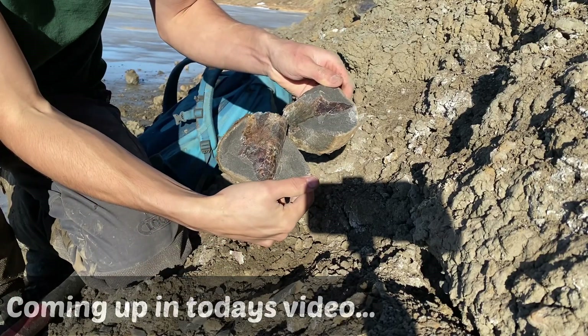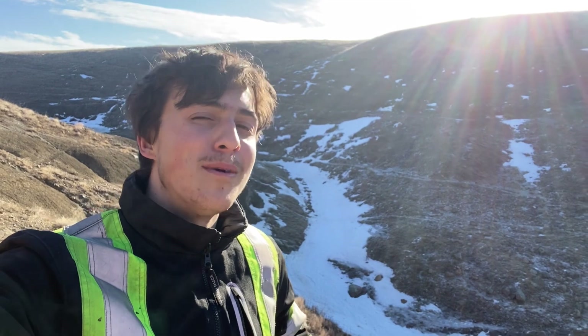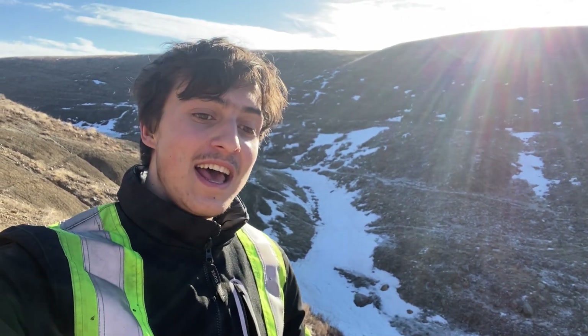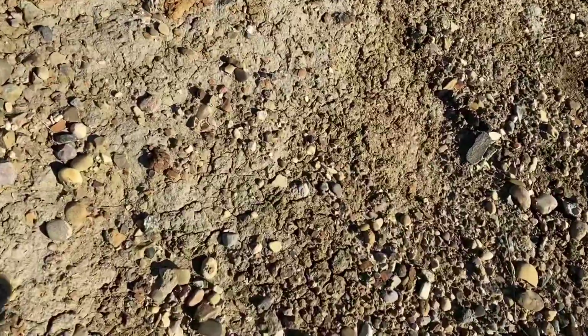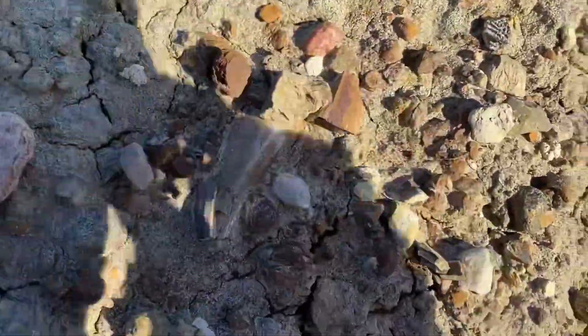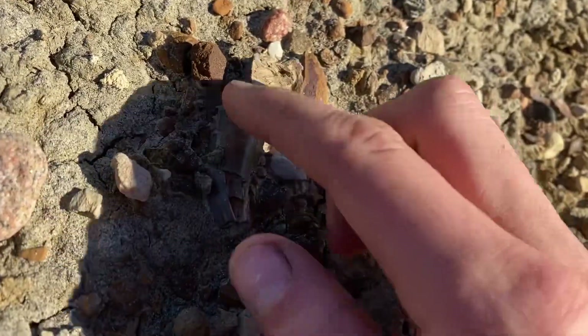Welcome back to our fossil hunting video. Today we're looking for ammonites and baculites with amazing iridescence, and I just found a dinosaur tooth. I was walking along this stretch of badlands and would you look at that — that is a tyrannosaurid tooth, most likely Gorgosaurus.